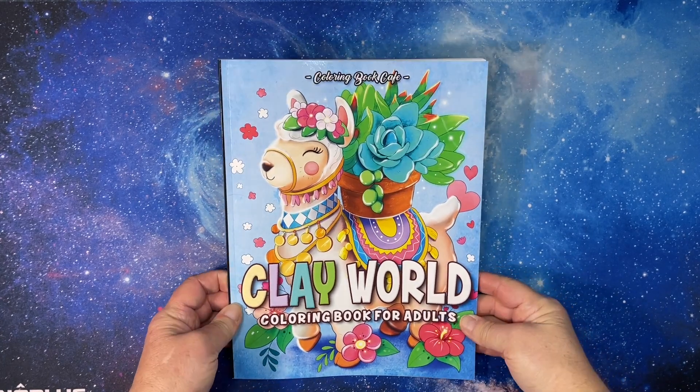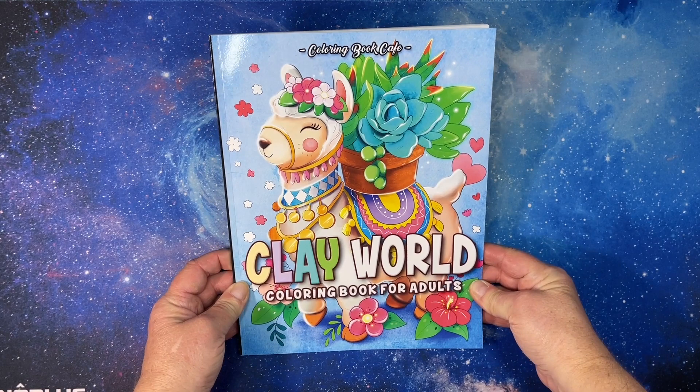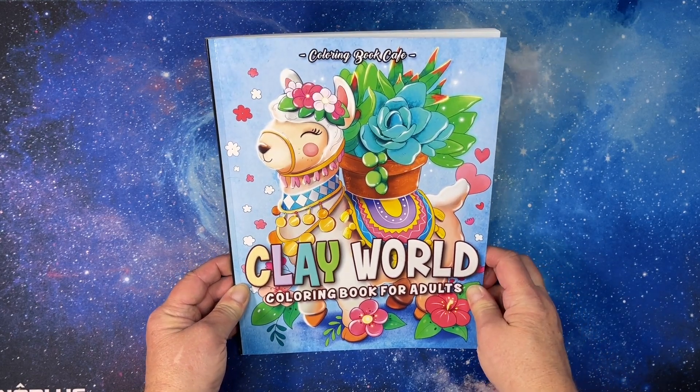Hi everyone, this is Tami from TamiColors2. Today I have a flip through of Clay World Coloring Book for Adults by Coloring Book Cafe.